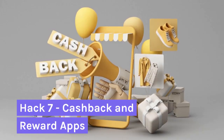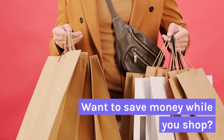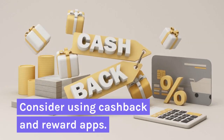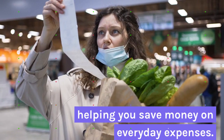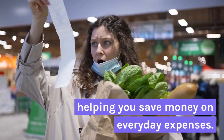Hack 7: Cash Back and Reward Apps. Want to save money while you shop? Consider using cash back and reward apps. These apps offer cash back or discounts on your purchases, helping you save money on everyday expenses.